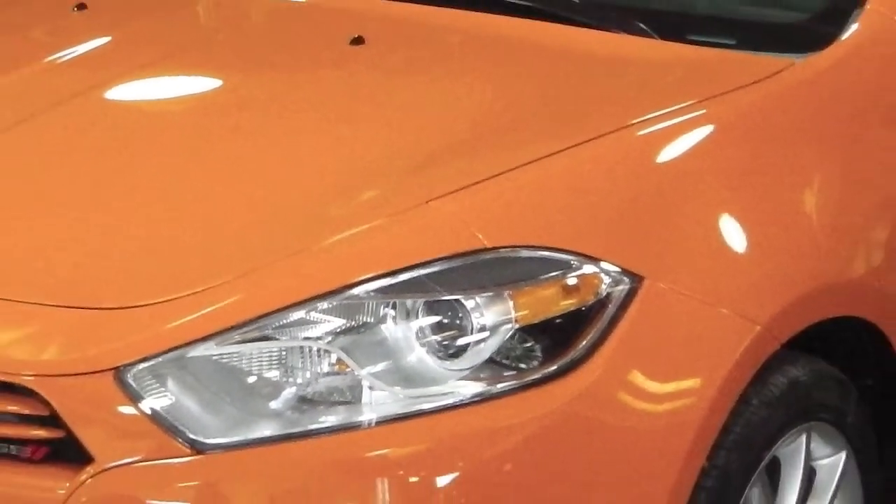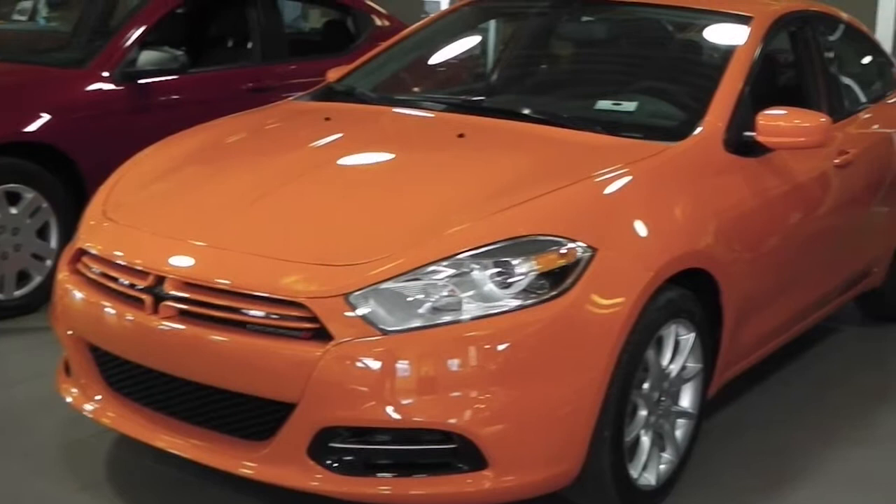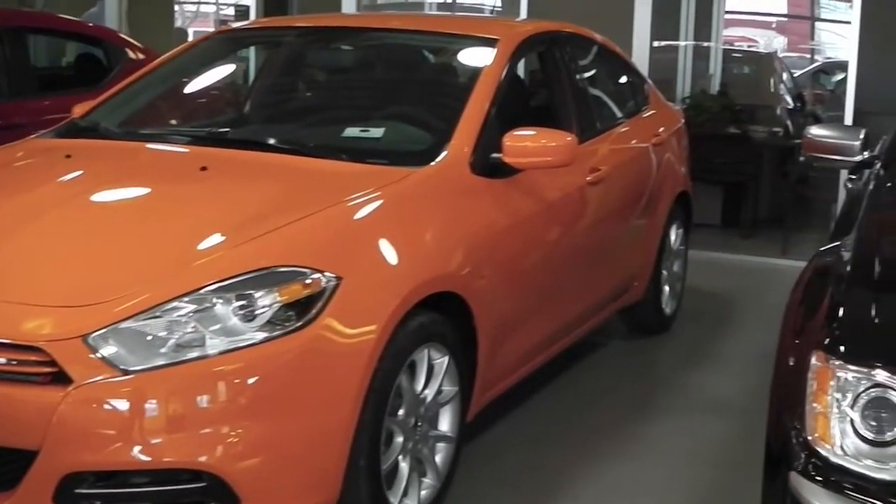This 2013 Dodge Dart SXT features a 1.4 liter turbo engine with an automatic transmission and an orange exterior.